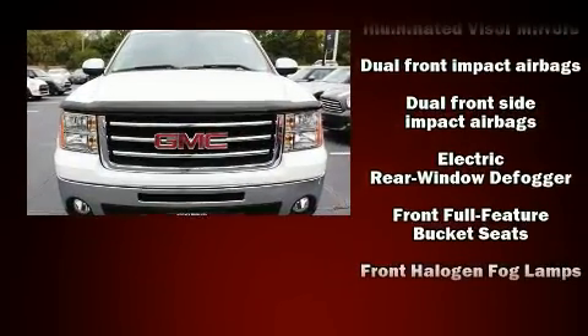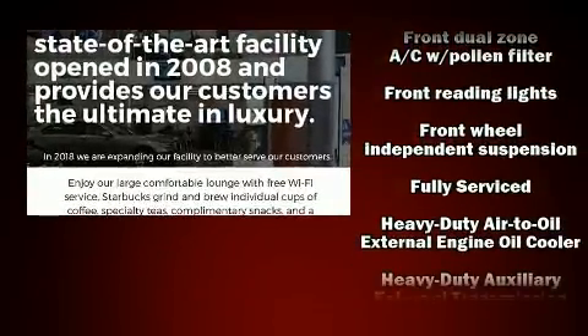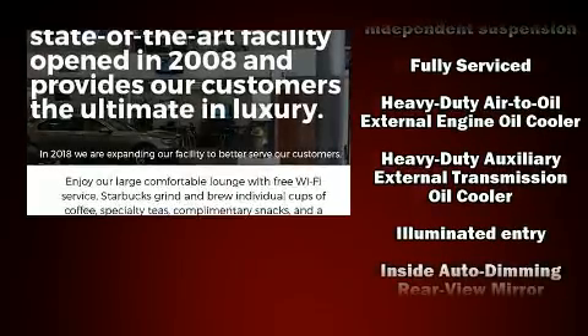Passenger security is always assured thanks to the various safety features such as head curtain airbags, OnStar, and ABS brakes.